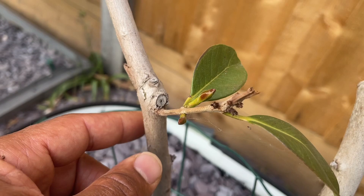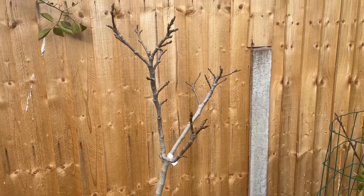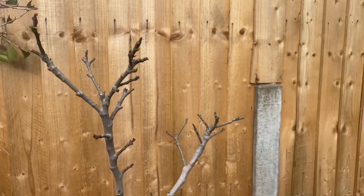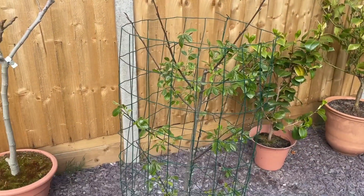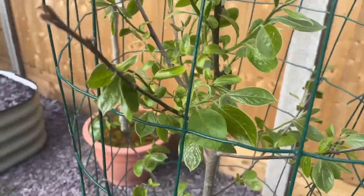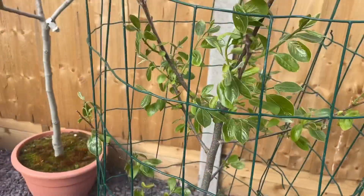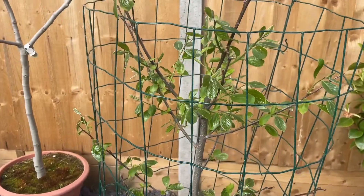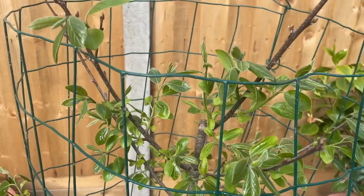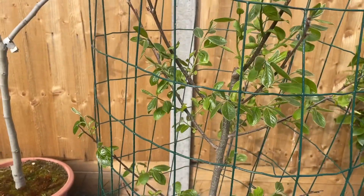There's another fig tree in a pot there — a Basilica White — just starting to leaf out. And over here is a persimmon — this is my Nikita's Gift. Lots of new growth, it's in a cage so the dog doesn't bite the trunk. Nice and healthy with lots of new green growth. This was in my allotment and didn't do really well there, but it looks like it's establishing itself and enjoying my garden.